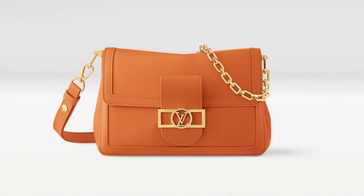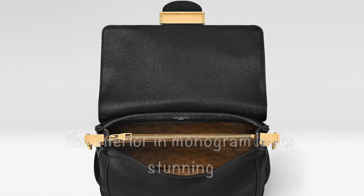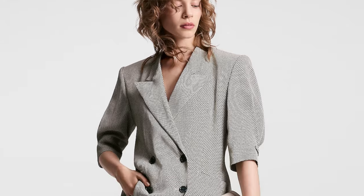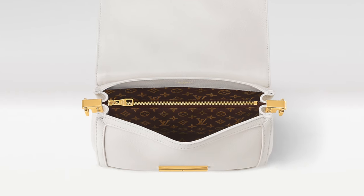Another Dauphine from this latest collection is the Dauphine Soft MM. It comes in orange — I think it looks pretty cute, especially if you're a color lover — as well as black and white. I think the white is super beautiful, though I have a bit of a trauma with white bags. These Dauphines are in leather. Being MM, they're smaller than the GM, and they retail at the same price: $4,450 US dollars, plus tax.